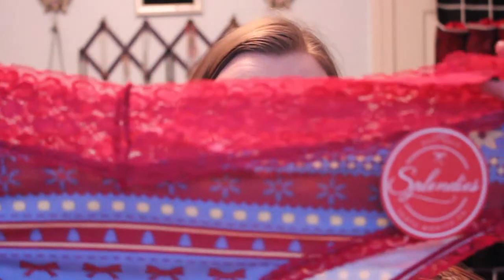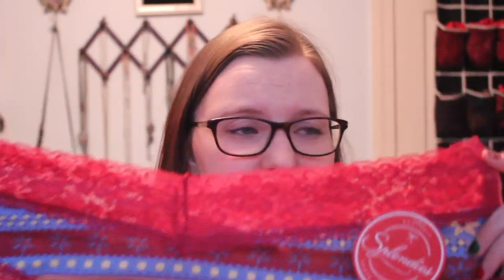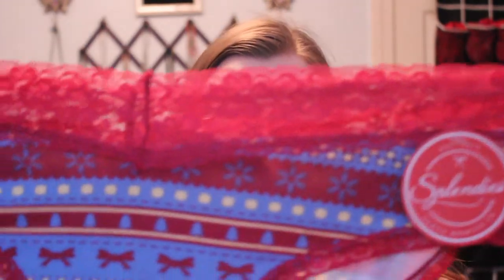These are still really festive with the little bows and Christmas trees and snowflakes, so I guess this is the festive pair. I guess it's just not as in-your-face.